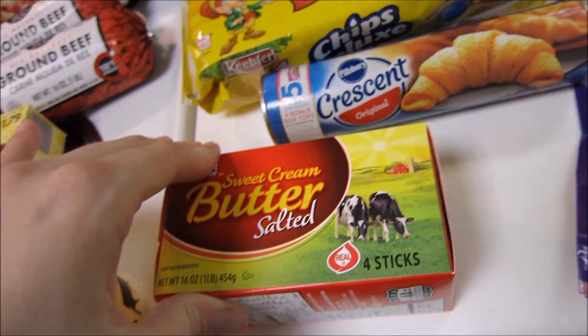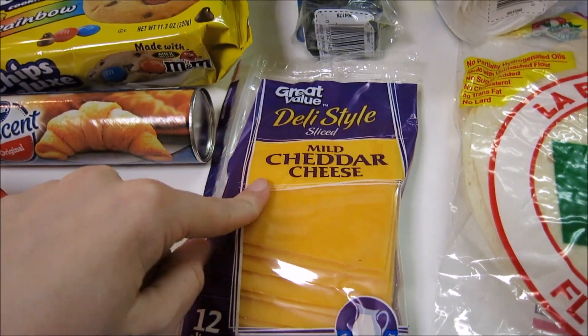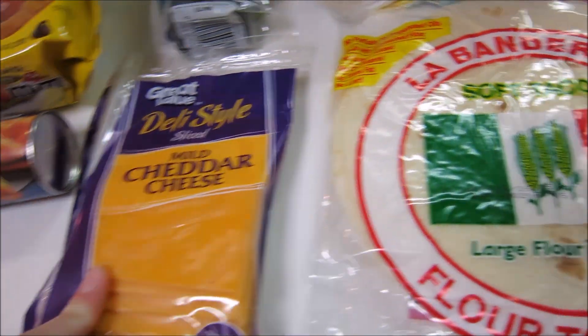One pound of butter, and some mild cheddar cheese — Great Value again. This is going to be for his grilled cheese sandwiches, which he's like super obsessed with right now.